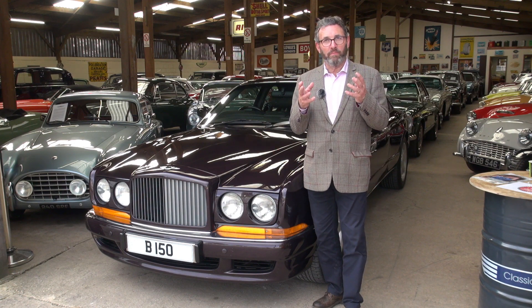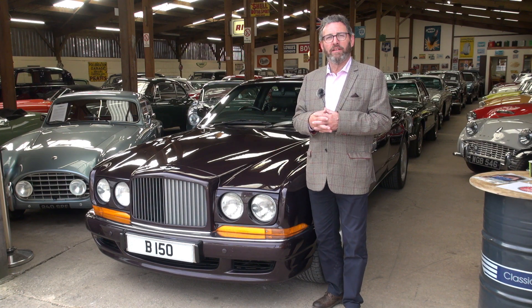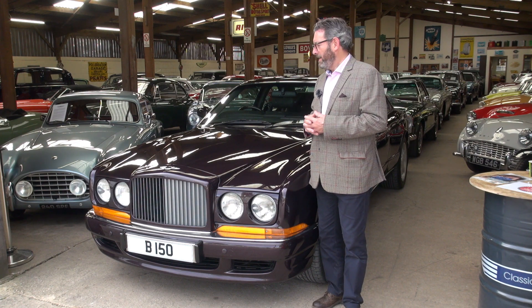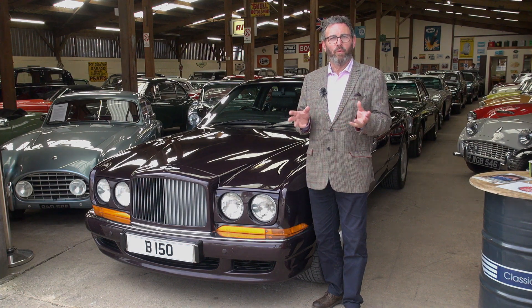So there you have it — one of the most beautiful, stylish, comfortable, refined luxury Grand Tourers ever made. The Bentley Continental R Mulliner. What a machine.